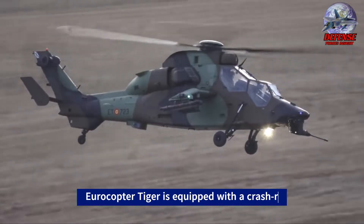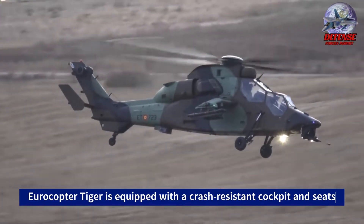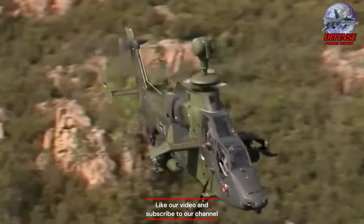Four: the Eurocopter Tiger is equipped with a crash-resistant cockpit and seats that can absorb a significant amount of energy in the event of a crash. This helps to protect the crew in case of an accident.